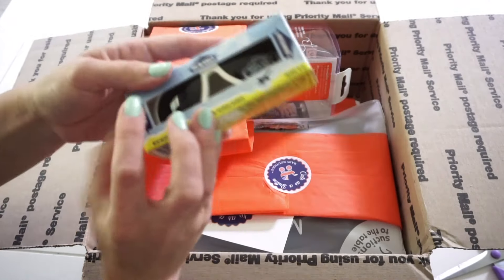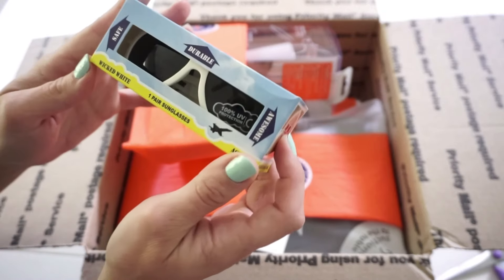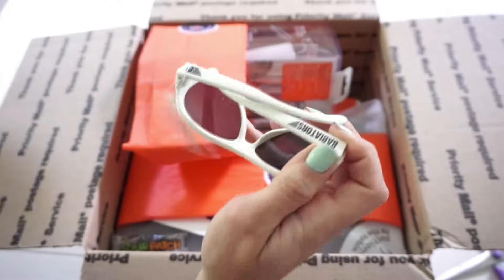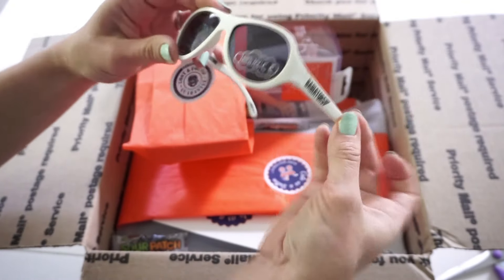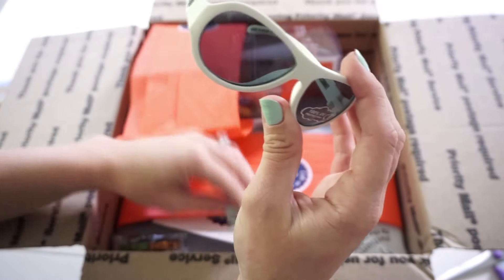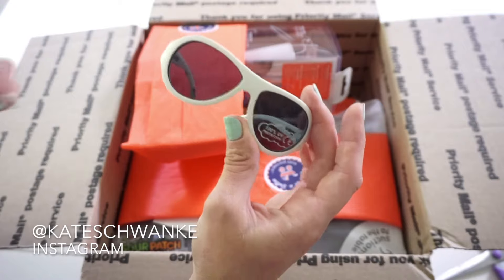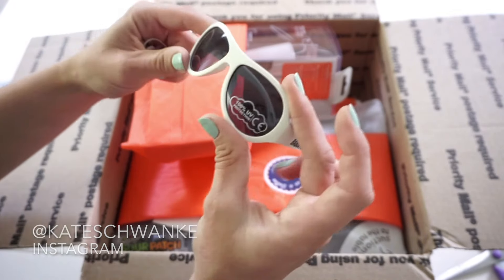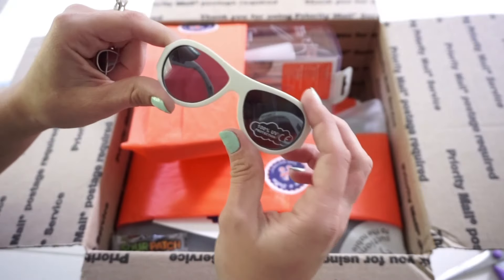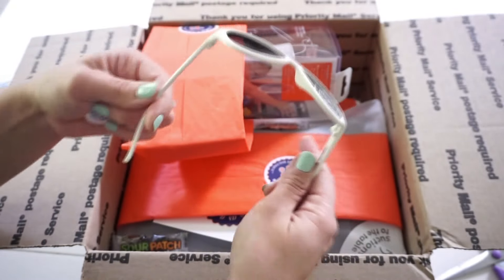The second thing I have in here are the Babiators sunglasses. I thought these were the coolest when I first saw them and I've always wanted a pair for my two and a half year old. They're rubbery, so you don't really have to worry about them breaking — even the frames are kind of rubbery. I'm going to post some pictures on my Instagram at Kate Schwenke so you guys can see them on my son. These came in a bunch of different colors including black, gray, pink, blue, and all kinds of colors, but I really liked the white. I love that they are kind of unbreakable for a kid.